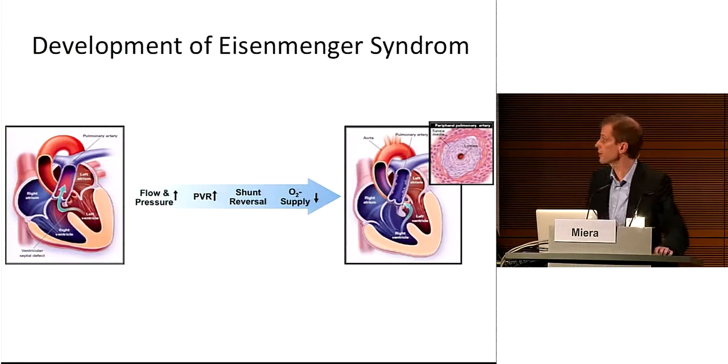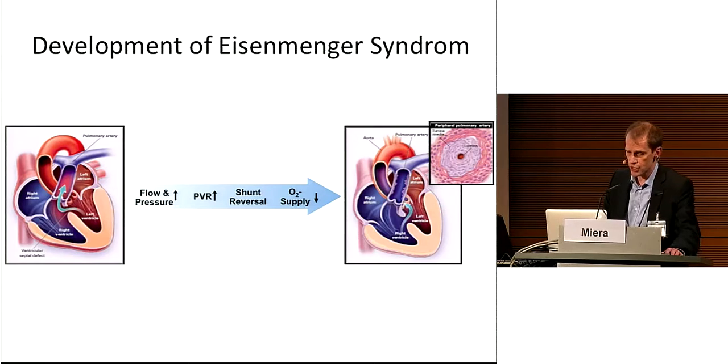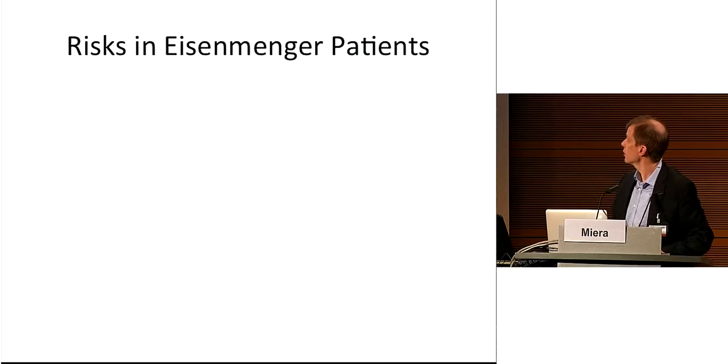This figure shows pathophysiological changes during the development of Eisenmenger syndrome. Formation of plexiform lesions leads to a substantial elevation of pulmonary vascular resistance with reduction of pulmonary blood flow, and consequently to a sustained reduction in oxygen supply.